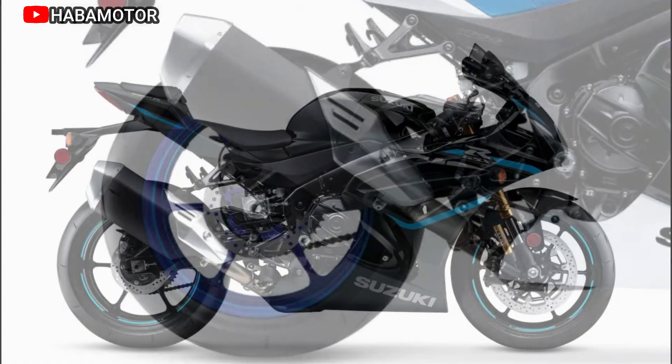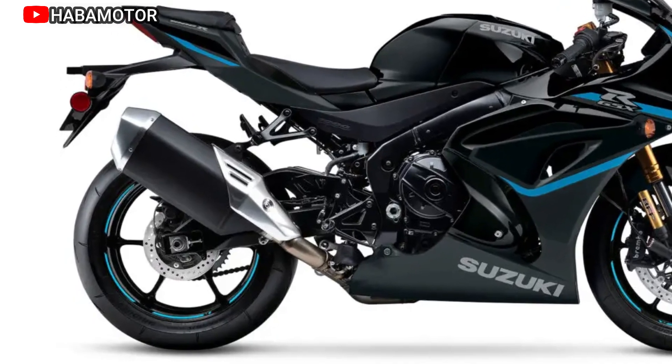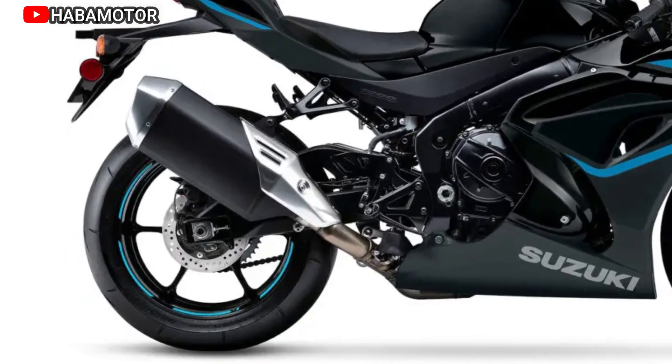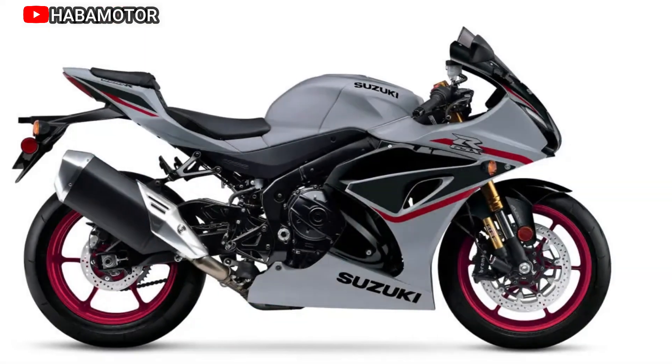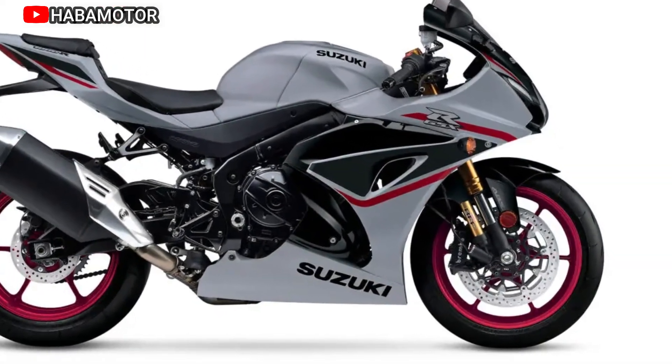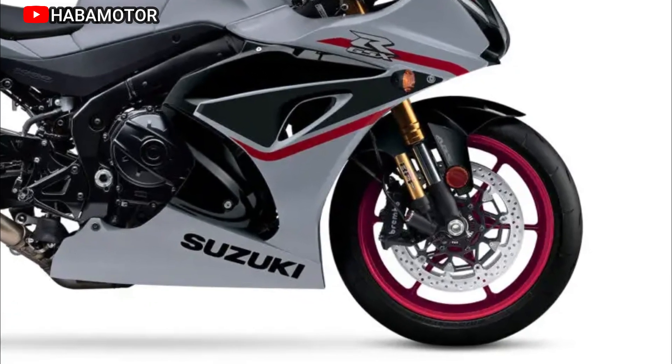inspired by the GSX-RR MotoGP dash, offers a rider-friendly interface and customization. The bike incorporates Suzuki Drive Mode Selector (SDMS), Motion Track Traction Control System (MTTCS), and Motion Track Anti-Lock Brake System (ABS) for enhanced control and safety.